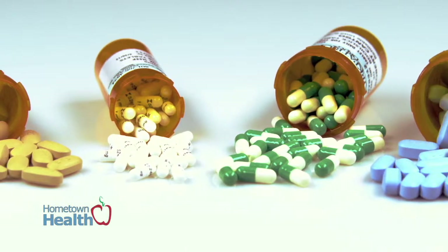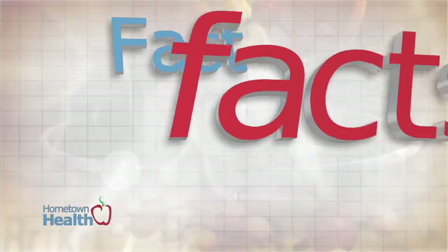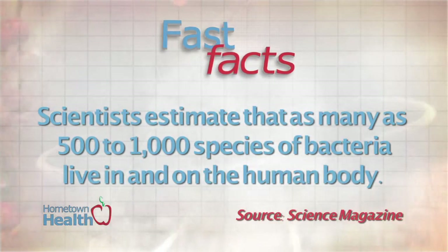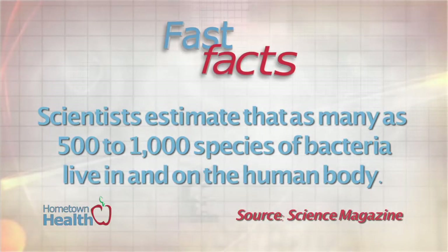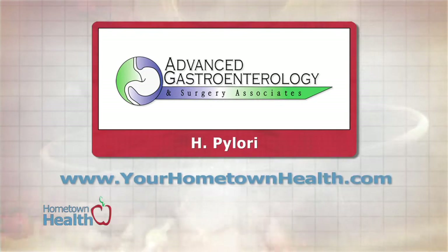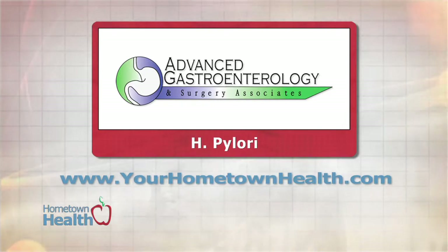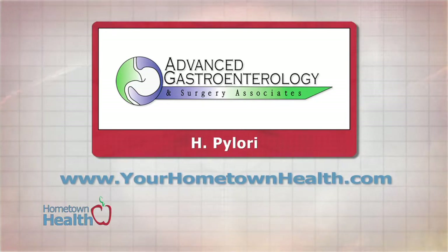The condition is very easily treated with antibiotics and requires 10 to 14 days. According to Science Magazine, researchers estimate that as many as 500 to 1,000 species of bacteria live in and on the human body. You'll find more information about H. pylori bacteria as well as contact information for the specialists at AGSA when you click the H. pylori story link on our homepage, yourhometownhealth.com.